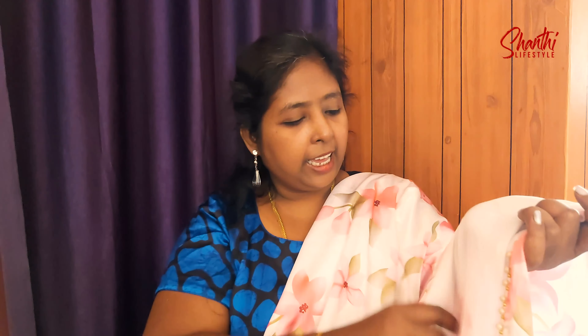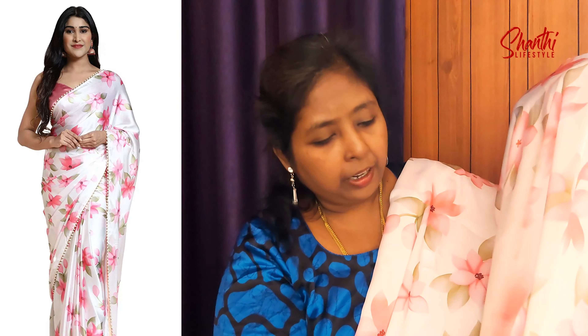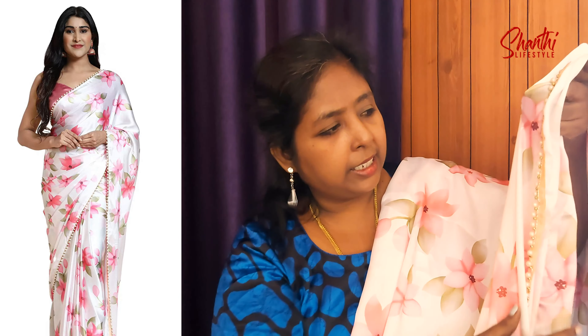First, this sari. This sari has a baby pink color floral design. There are flowers, leaves, etc. — this sari has a lovely design. Look at this sari. There are beads on the border. This is a great deal.